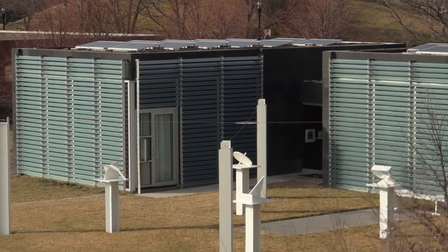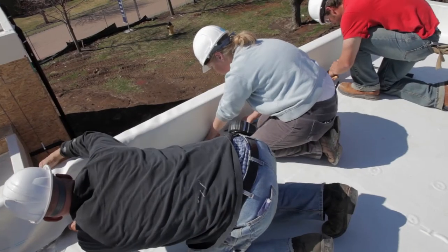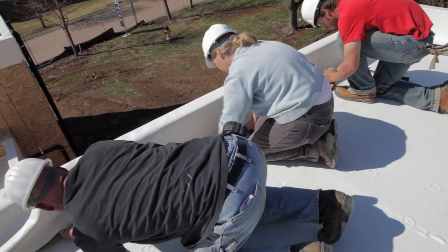The roof of the building contains a number of sustainable elements. The 44 solar panels provide electricity to the building, and around the perimeter of the roof there are green roof trays. These green roof trays containing native plants help to mitigate stormwater runoff as well as keep the building cool. The rest of the roof is white, which reflects light away from the building and helps to mitigate the heat island effect.